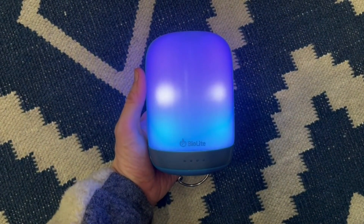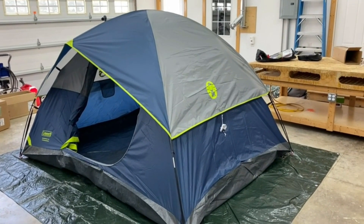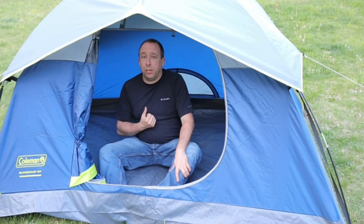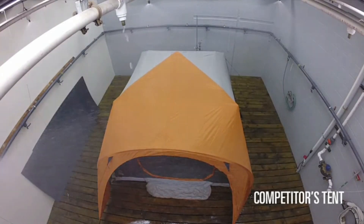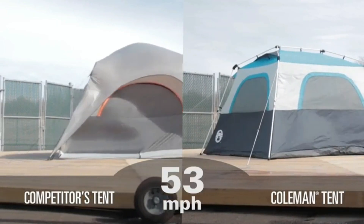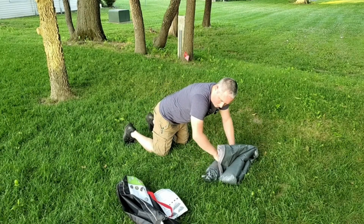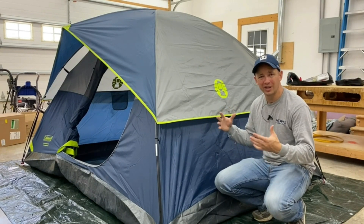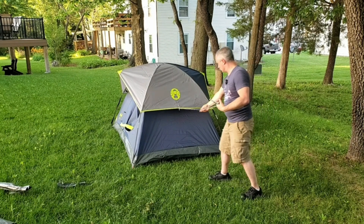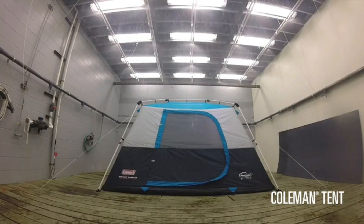Elevate your camping shelter with the Coleman Sun Dome Camping Tent. Easy to set up, it features the WeatherTech system, ensuring a dry and comfortable interior. With superior ventilation, a rain fly, and an innovative ground vent with charging e-port flap, this tent is perfect for backpacking, camping, and all your outdoor adventures. The e-port flap ensures your devices stay powered and connected. Experience the comfort of a home away from home with this spacious and well-ventilated tent, and its durable materials provide reliable protection against the elements. Plus, the tent's reflective guylines improve visibility in low-light conditions.